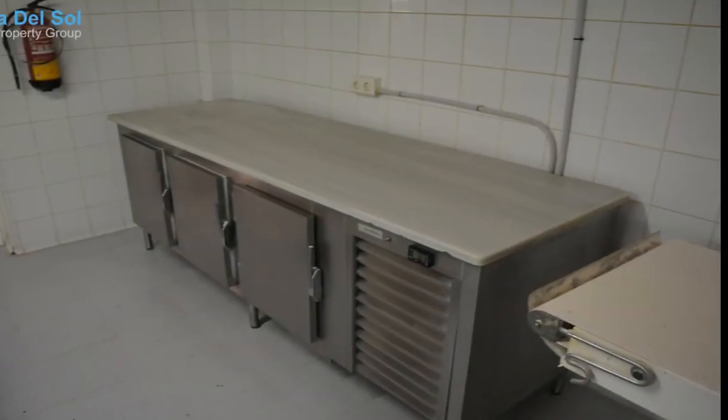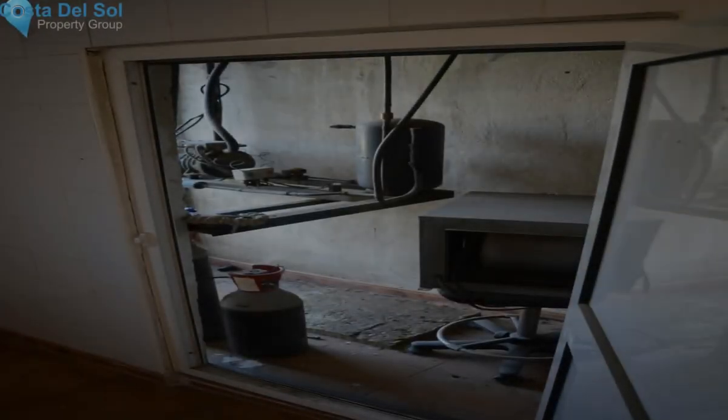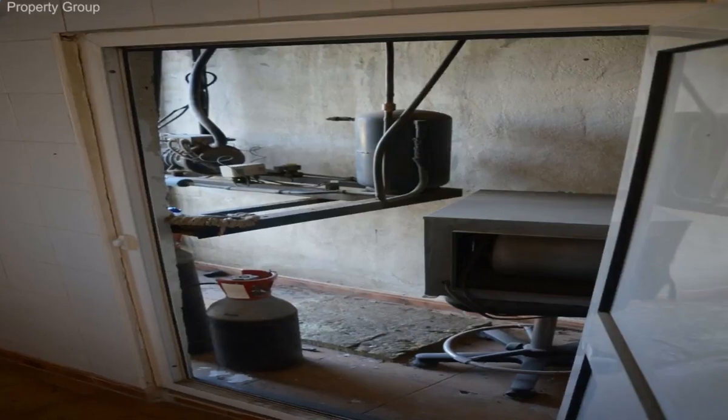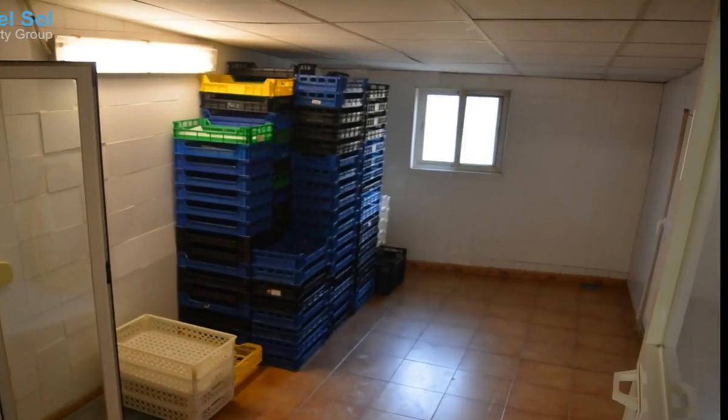This workshop is located in the industrial estate of Margle. It has all the necessary permits and machinery for the preparation and distribution of French pastry, since it is currently in operation and has its own client portfolio built over many years.